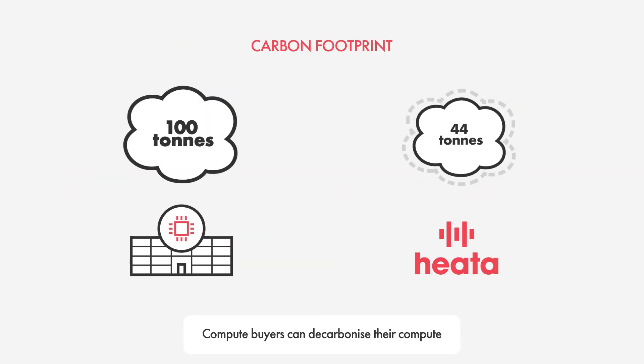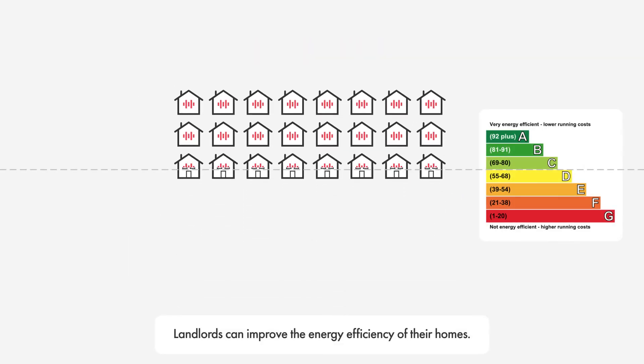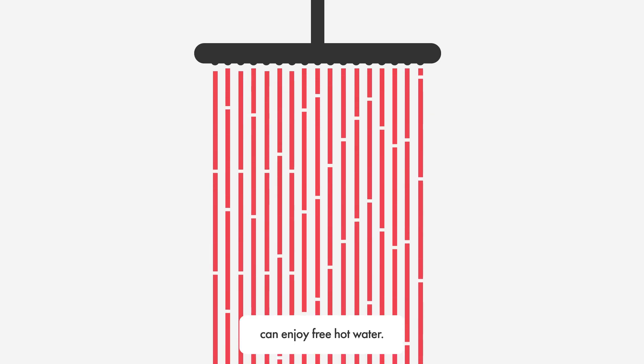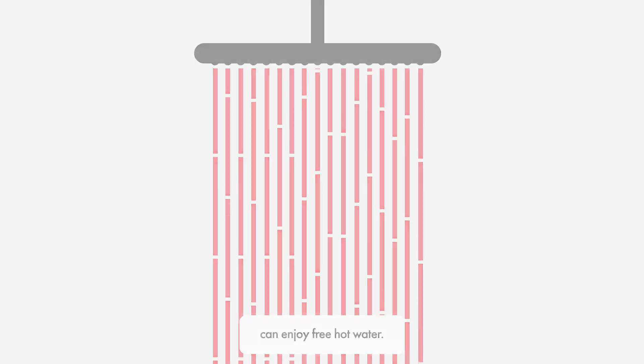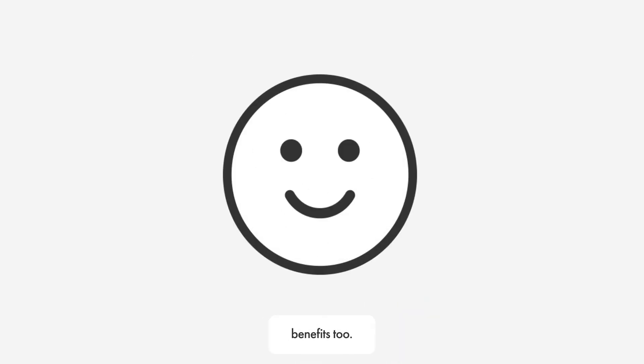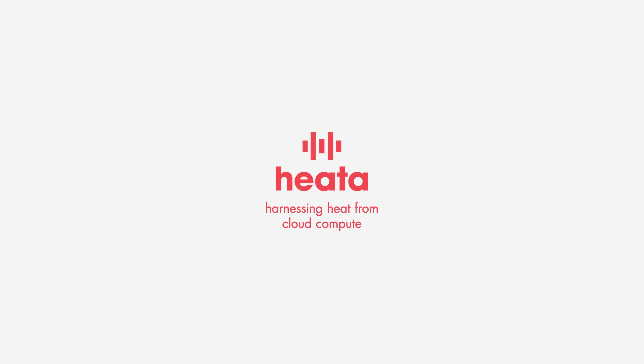Who benefits from HEATA? Compute buyers can decarbonise their compute. Landlords can improve the energy efficiency of their homes, and households can enjoy free hot water. And the Earth benefits too. HEATA — harnessing heat from cloud compute.